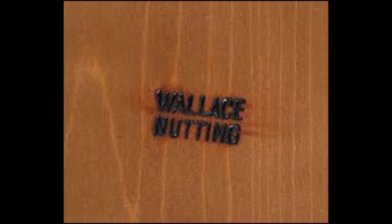A much smaller punch-branding tool was created for use on smaller items such as treenware. However, the punch-brand was occasionally used on larger items as well, including mirrors, chairs, stools, and even an occasional case piece. The punch-brand seems to date circa 1930.